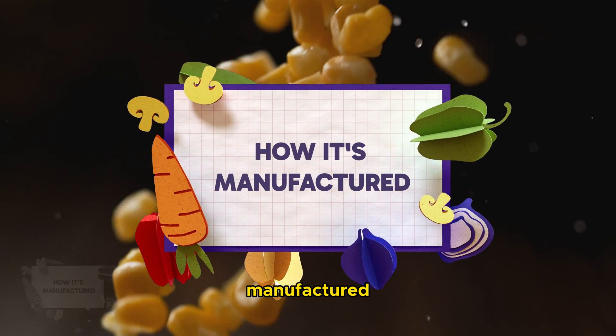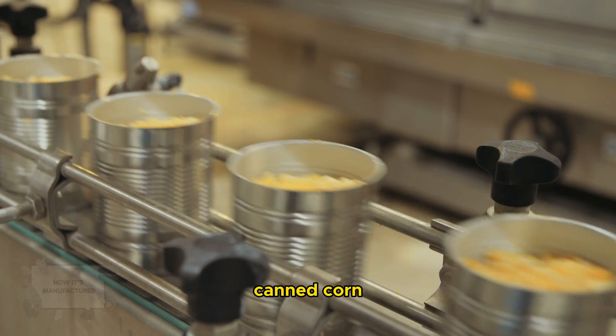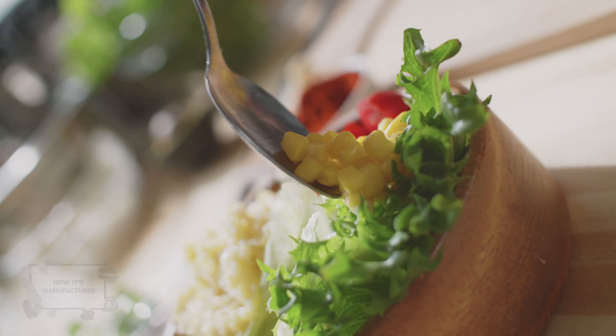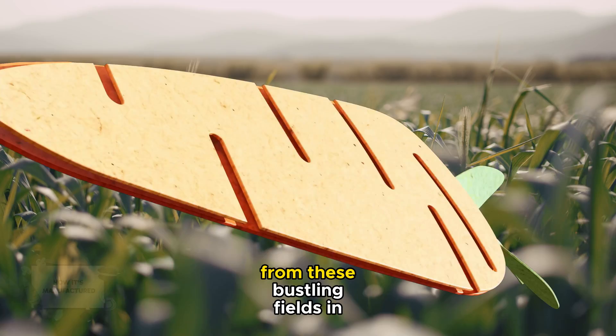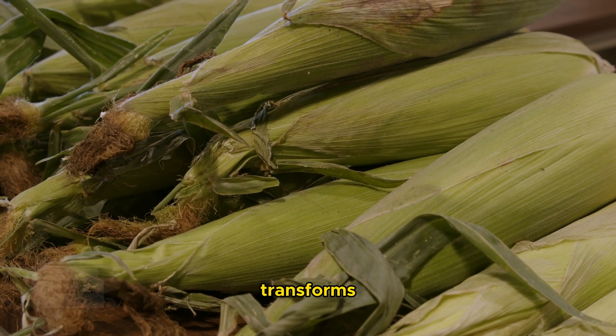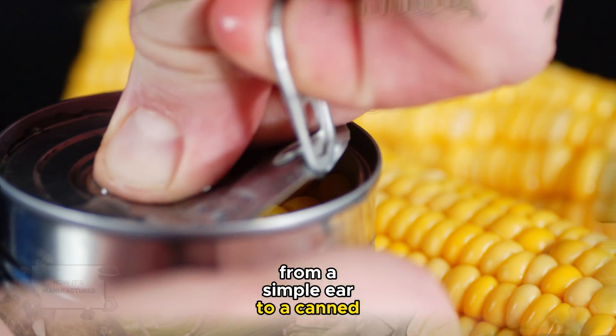On this episode of How It's Manufactured, we delve into the world of canned corn, a staple in diets worldwide. From these bustling fields in August to October, let's uncover how corn transforms from a simple ear to a canned delicacy.